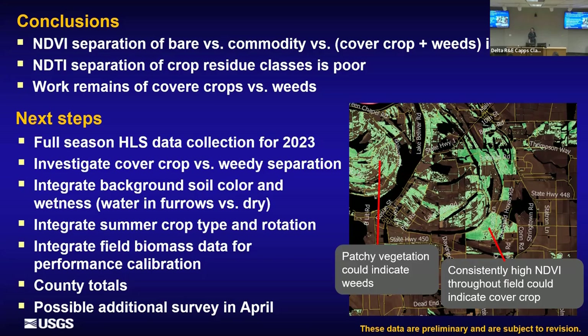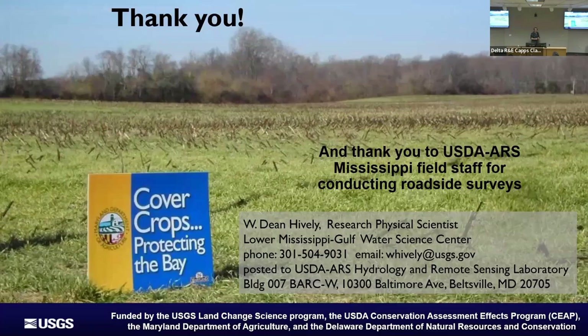Thank you, and a big thank you to Lindsay and all of her folks for collecting field data for us to work with. I'd love to get to know all of you better and hear questions — maybe when you ask a question you could also introduce yourself and what you're doing.